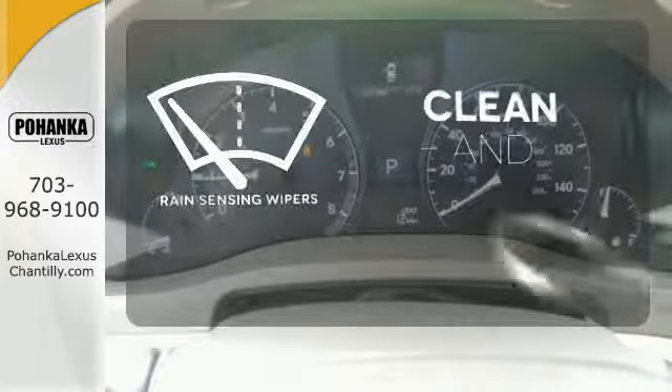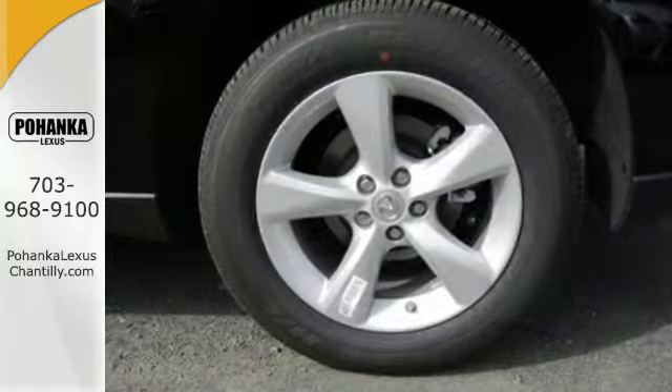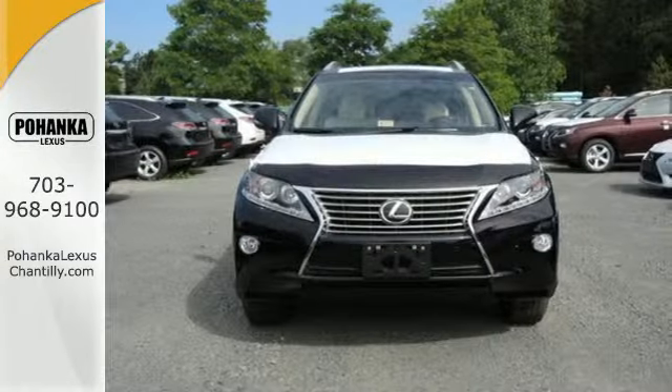Rain sensing wipers maintain a clean and clear view of the road ahead. Don't settle for boring. Bring home this invigorating 2015 Lexus RX 350.